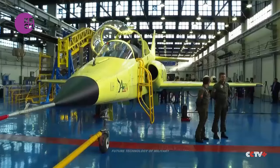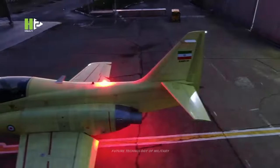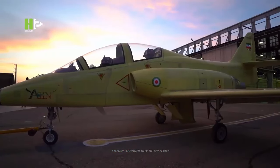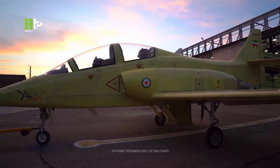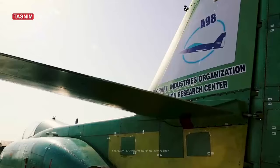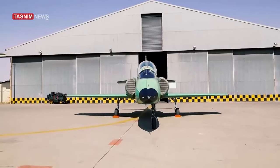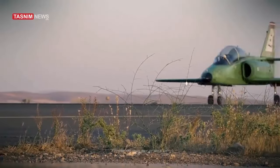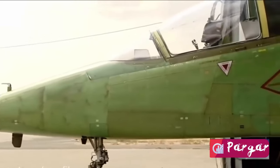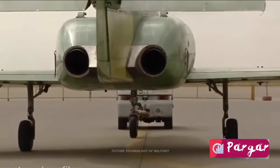The Yasin's development is a significant step for Iran's defense sector because it demonstrates the nation's capacity to manufacture cutting-edge military equipment domestically. Iran has been under international sanctions for many years, which has made it difficult for the country to import advanced military equipment from other countries. The Yasin is part of a larger effort by Iran to strengthen its military capabilities and reduce its reliance on foreign military equipment, and is also a symbol of Iran's technological and scientific progress and its ability to achieve self-sufficiency in various areas, including defense.